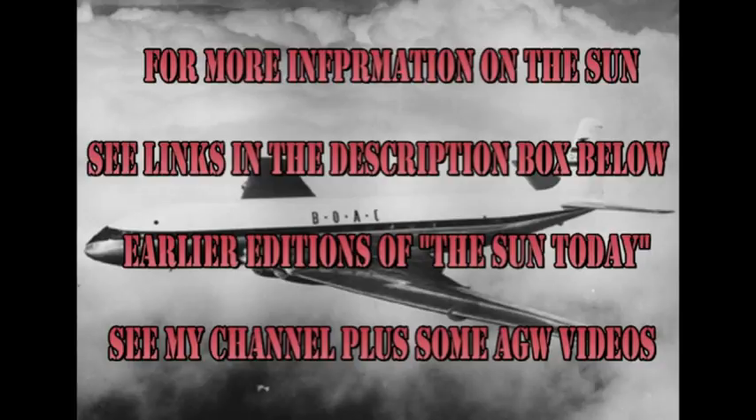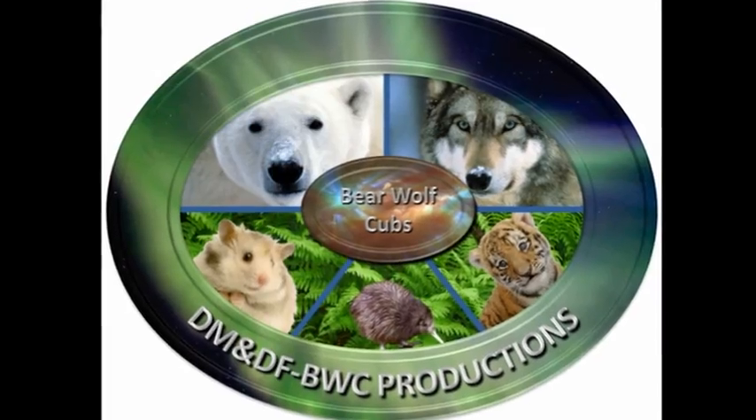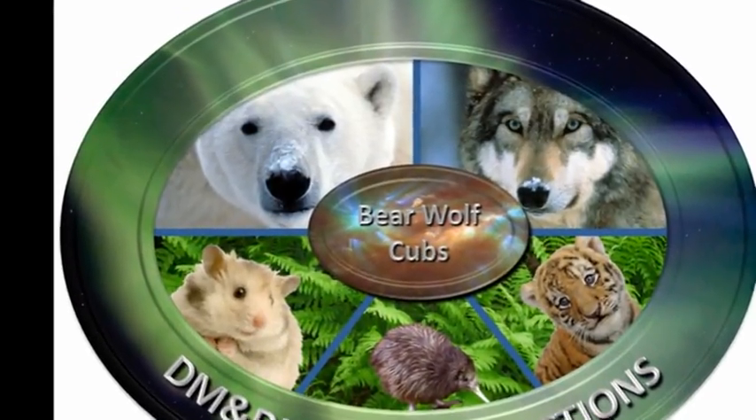If you want to find out more about what's going on with the Sun, follow some of the links in the description box below. If you want to see earlier editions of Sun Today, go to my channel — they're all listed there. The answer to the trivia question is the de Havilland Comet — it was the first flight of the world's first jetliner. I didn't think anybody would get it. So that's it for today. Keep safe. Bye for now.